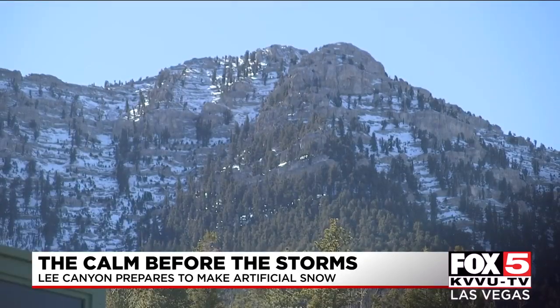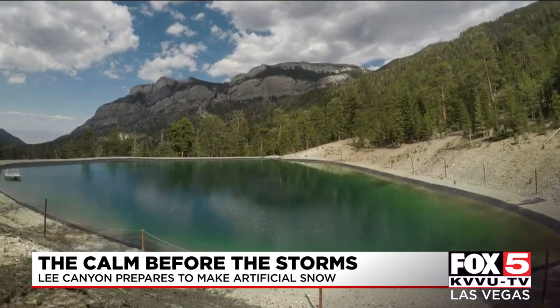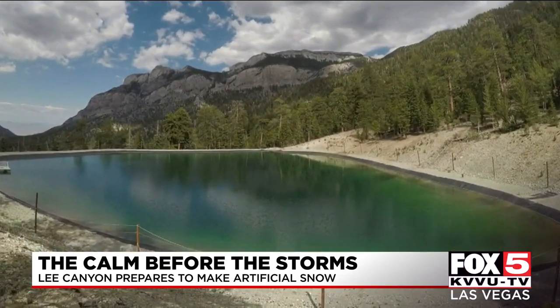But to make snow, you need a water source. Lee Canyon has one — 10 million gallons of water sitting in a pond ready to be converted to snow. We don't use any artificial additives.